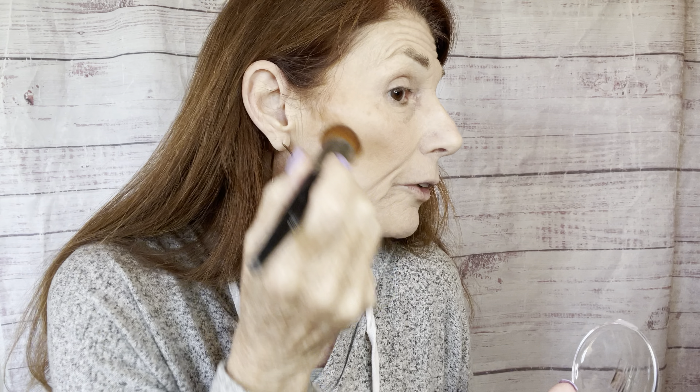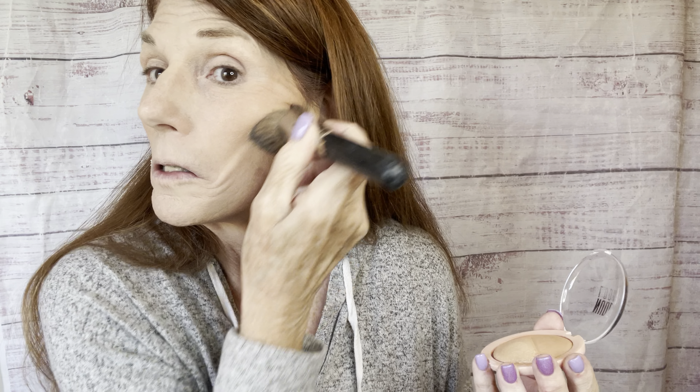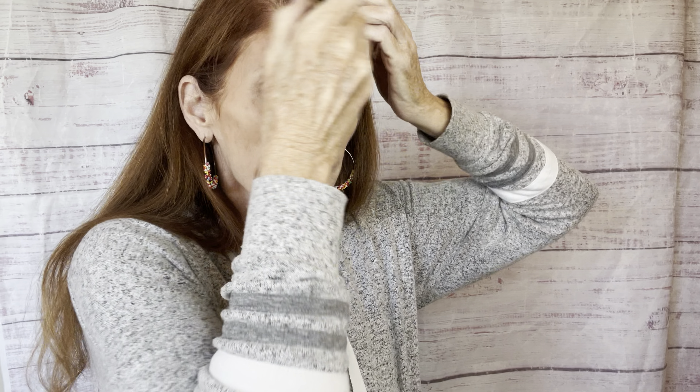Now I'm grabbing a little bit of the contour and placing that right underneath my cheekbones. I'm going back with my kabuki brush to blend that in. We can see it's giving my face some definition. I'm also adding just a little bit up here at the hairline, almost like a contour, and blending that in really well.